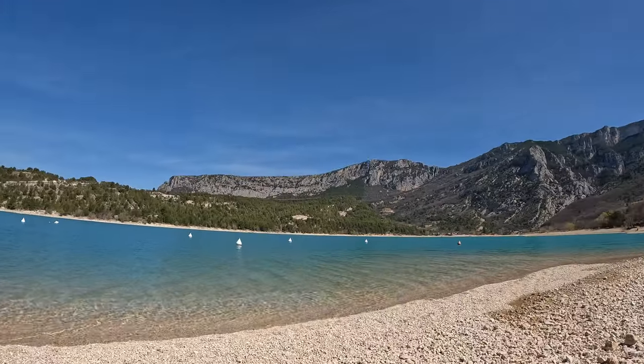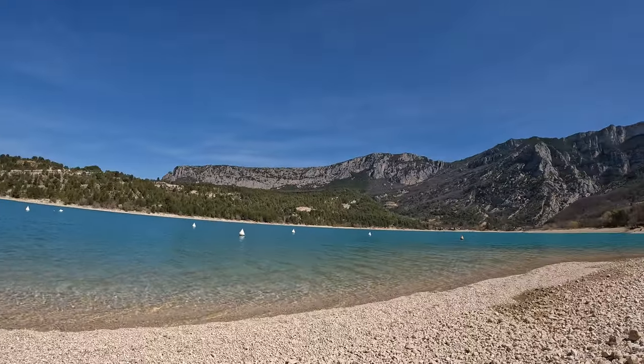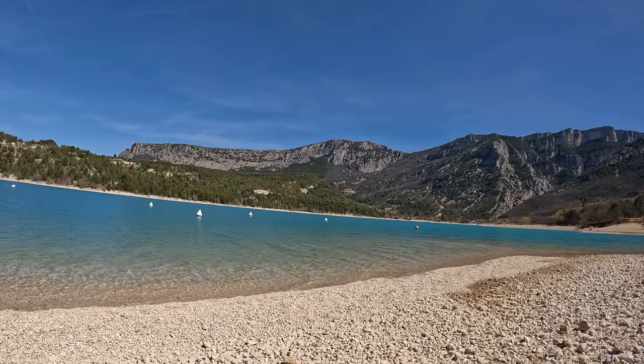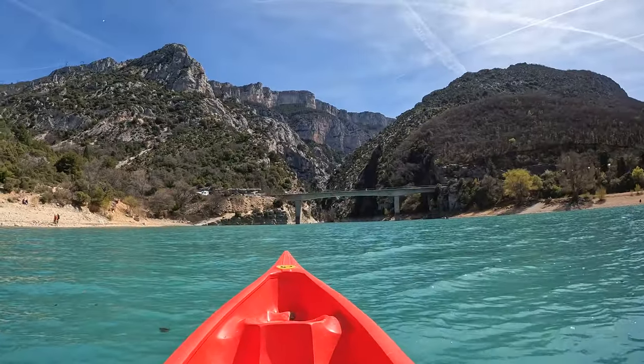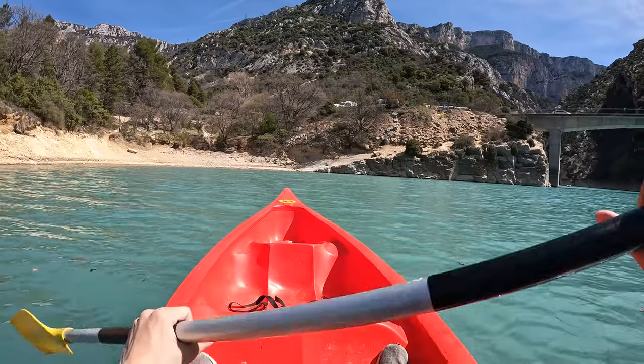Absolutely stunning — the quality of the water is unbelievable. It looks like over there I might be able to hire some kind of SUP board or kayak, so I'll probably do that. I rented a kayak! Check this out — I'm heading into that gorge there, look at the water. Let's go!